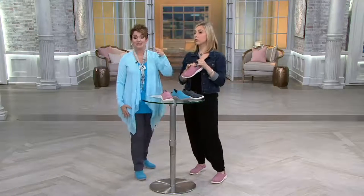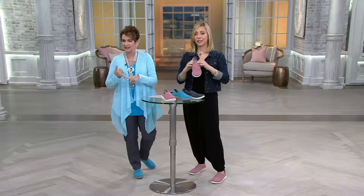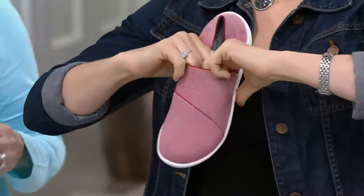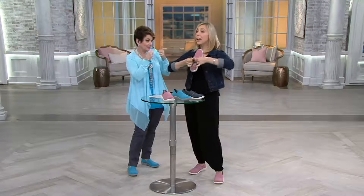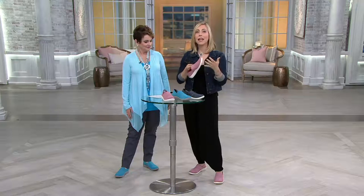It's $43.68, and if you use your Q Card you can put it on three easy payments. We have it in medium and wide widths. Even a slightly narrower foot will do well in the medium because it has that compression — that support. It's like when you've had to wrap your foot and it just takes the pressure off everything; it gives you that little breath of relief all around.